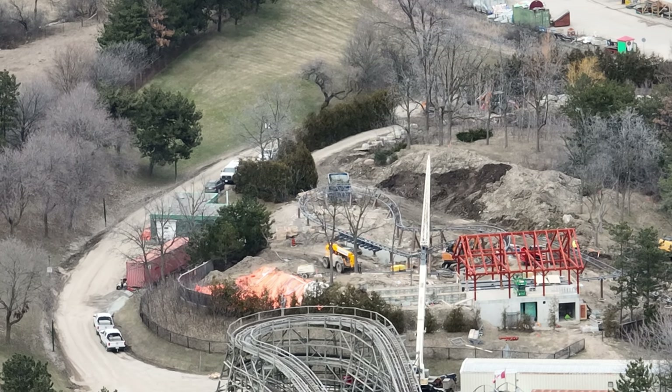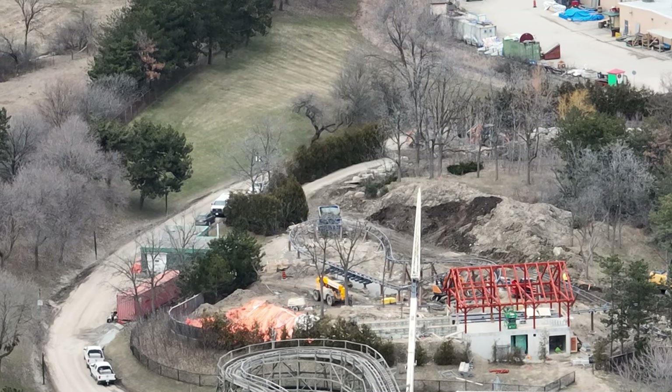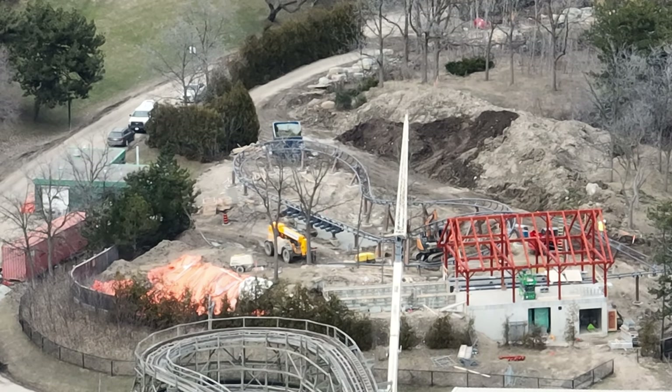As you can see already in front of you on the screen, Snoopy's Racing Railway's station is going up. It's going to be a gorgeous red stained, that auburn stained wood by Timber Kits. You can't go wrong with Timber Kits — it's absolutely stunning.